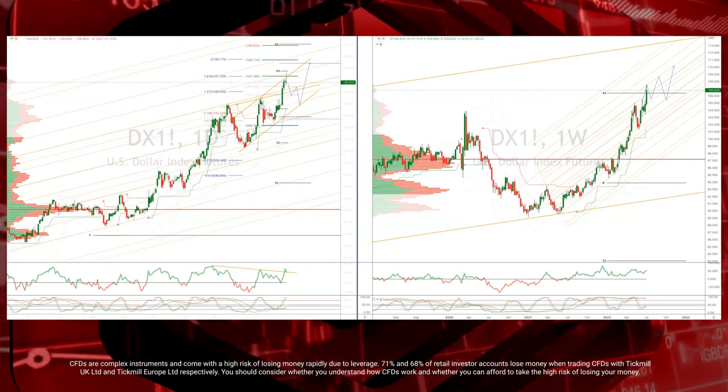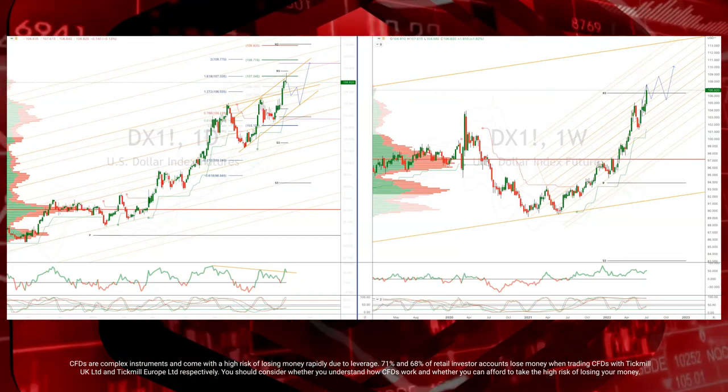Welcome traders to another Tickmill Weekly Market Outlook for week commencing the 11th of July, with me Patrick Munley.